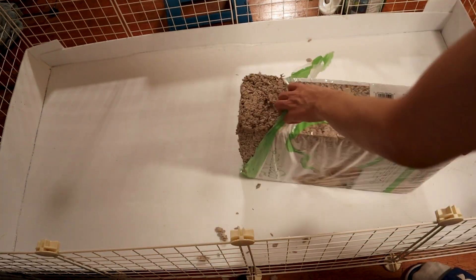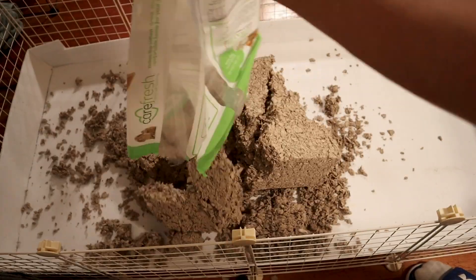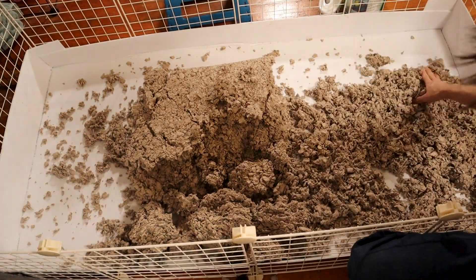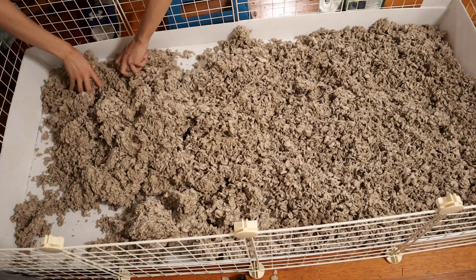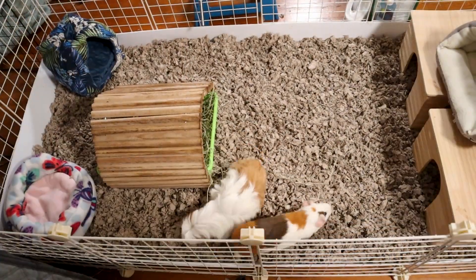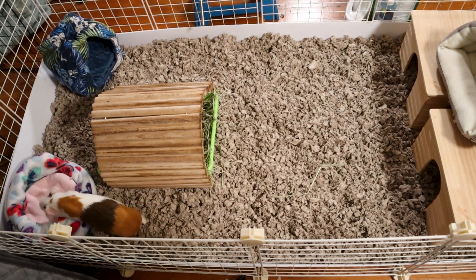To use disposable beddings, you'll need to put a 2 to 3 inch layer of bedding in the cage. If you get a bag of 60 liters of Carefresh bedding like this one, you should be able to fill a 2x4 C&C cage, and it should last for a week.